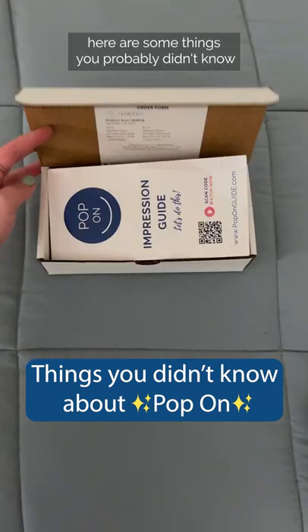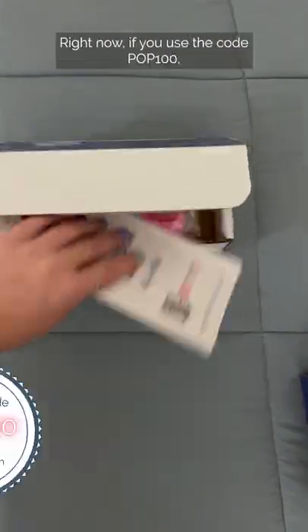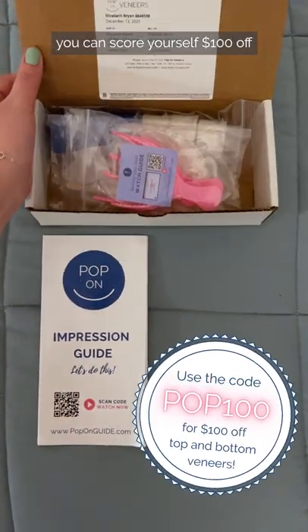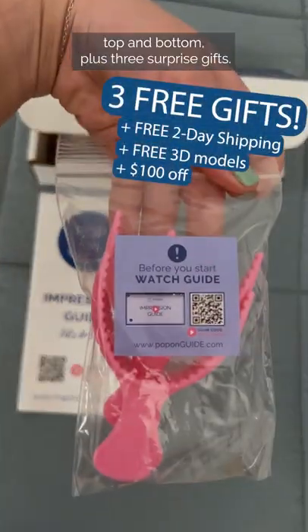All right, guys, here are some things you probably didn't know about PopOn. Right now, if you use the code POP100, you can score yourself $100 off top and bottom plus three surprise gifts.